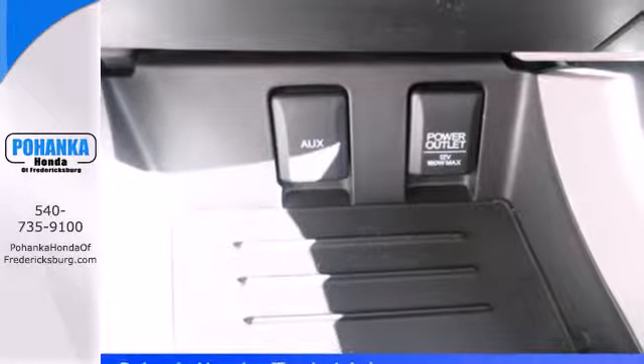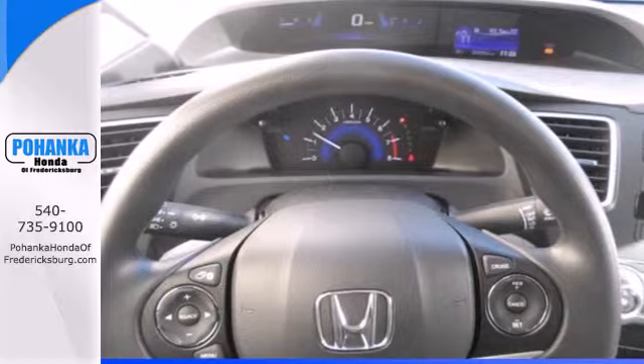It also has remote keyless entry, steering wheel audio controls, and advanced safety features.